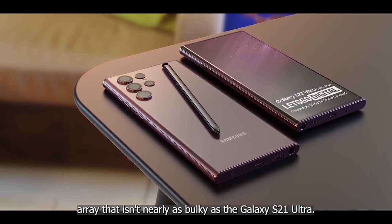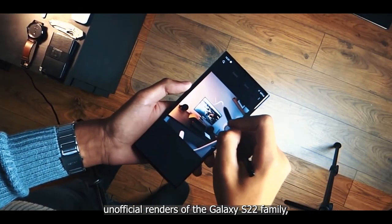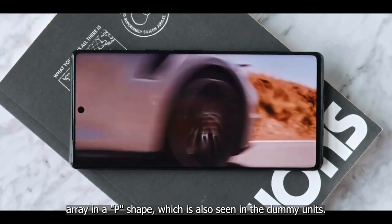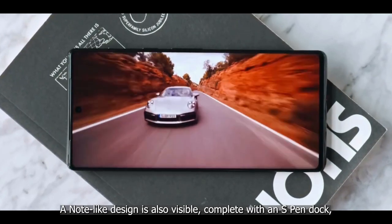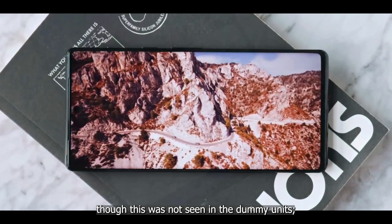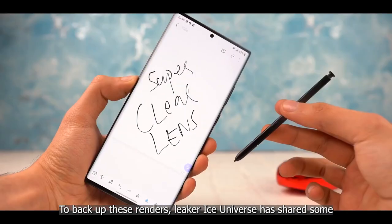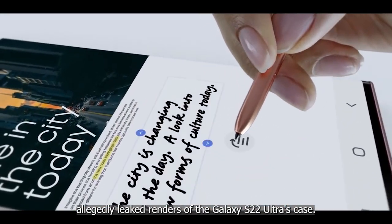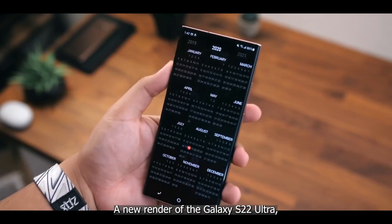A normally reliable leaker has shared unofficial renders of the Galaxy S22 Ultra showing an unusual camera array in a P-shape, also visible in the dummy unit. A Note-like design is visible, complete with an S Pen dock, though this was not confirmed in the dummy units. Leaker Ice Universe also shared allegedly leaked case renders of the Galaxy S22 Ultra showing a cutout for the P-shaped camera module and a Note-like design overall.